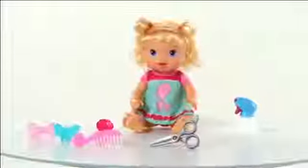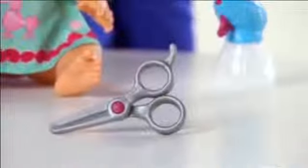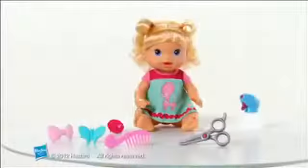The Beautiful Now Baby Doll is for girls aged 3 and up and comes with toy scissors, spray bottle, comb, and three barrettes. The Baby Alive Beautiful Now Baby Doll from Hasbro.